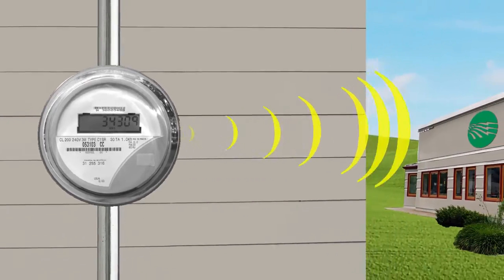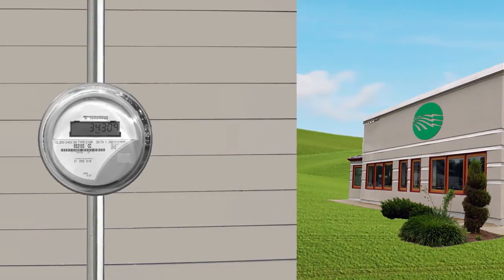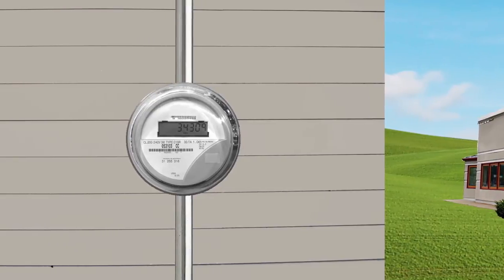Many automated meters can send that information directly to your electricity provider. Pretty cool, right? But you're probably wondering how these meters benefit you.